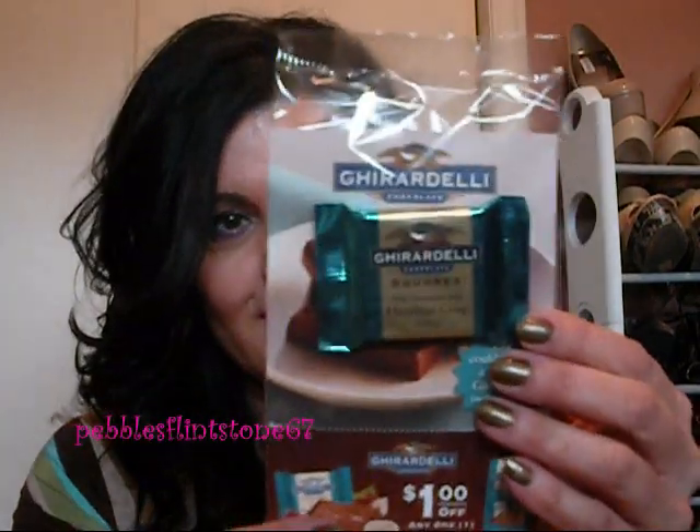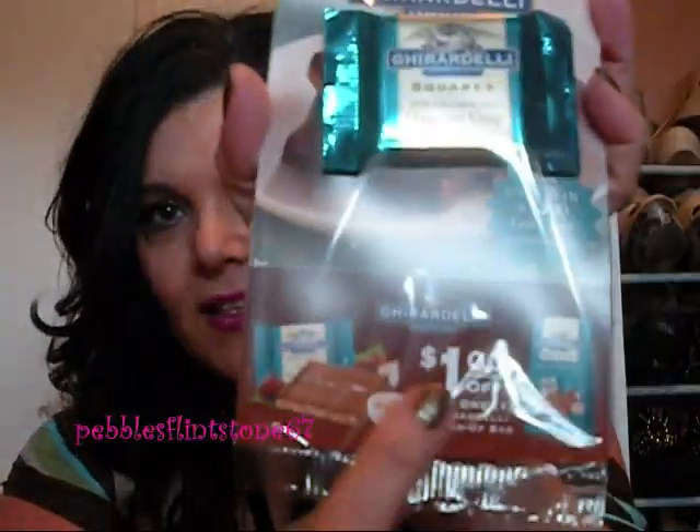They gave me a little gift — it's a Ghirardelli chocolate square, and it is the Hazelnut Crisp with a little coupon. This was a nice little treat that I wasn't expecting, so that was kind of nice.